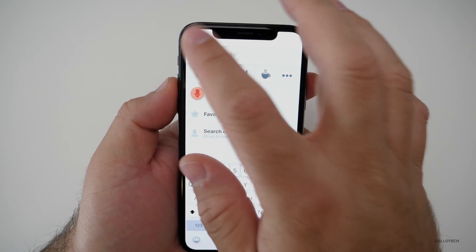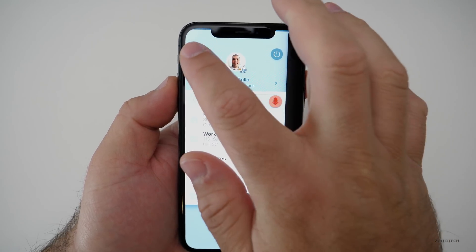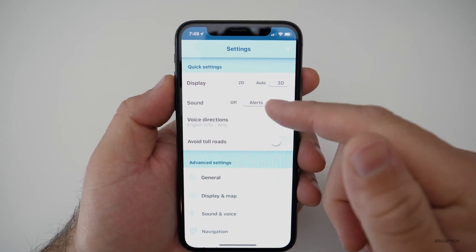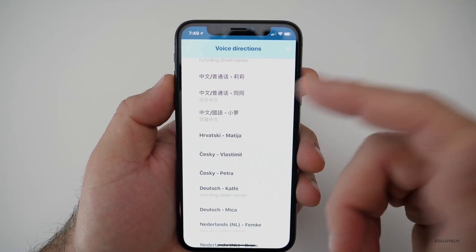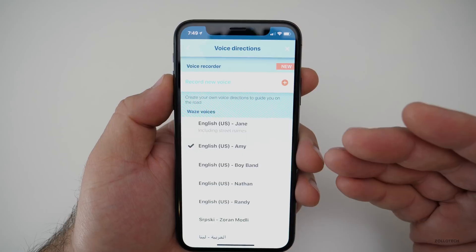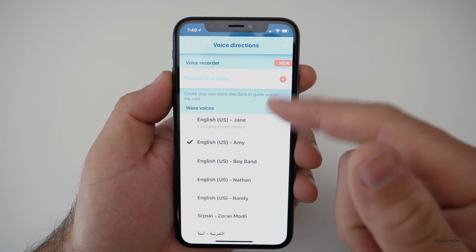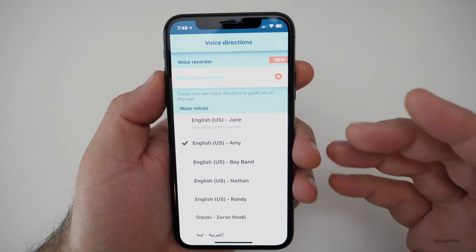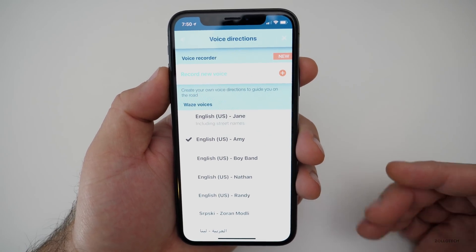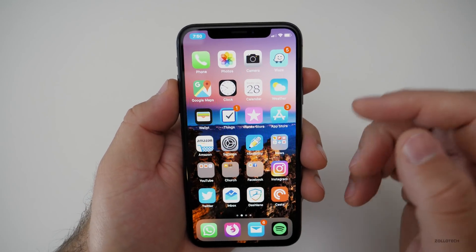You can change different things like voices. In the settings you've got different options for voice directions. Sometimes they have not only different languages but different people — such as Liam Neeson — along with various male and female voices. There's also a voice you can record yourself, so you can give yourself directions. It's very simple and easily one of the best navigation apps out there.